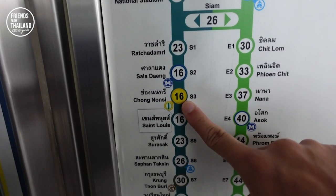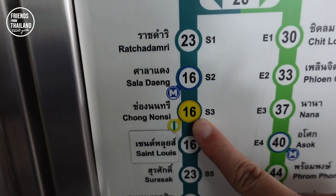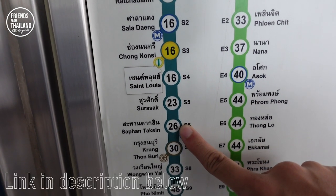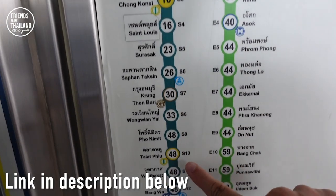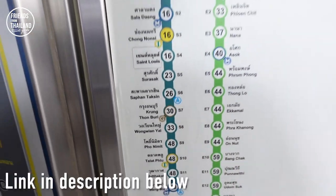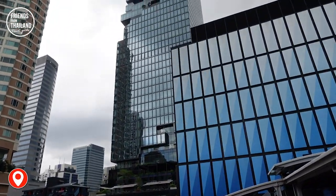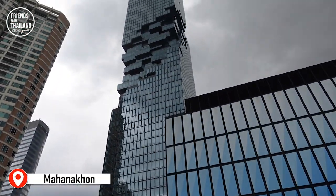This is where we're at today — Chong Nonsi Station. We have video walk-arounds of Pan Taksin Station and Talad Poo Station as well, so don't forget to check those out. Over here, we have the tallest building in Thailand called Mahanakon.